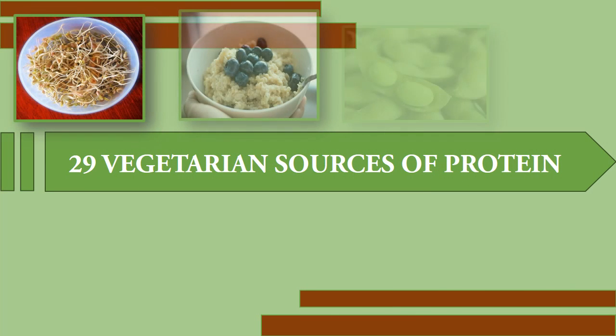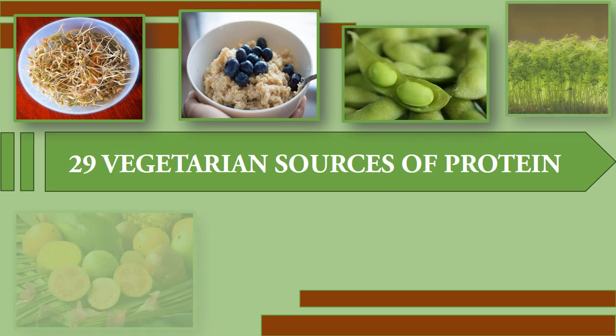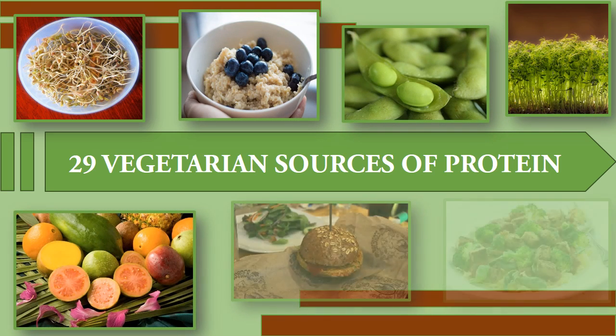Welcome to this presentation of 29 Vegetarian and Vegan Sources of Protein.